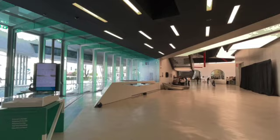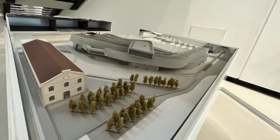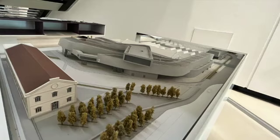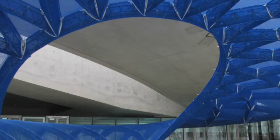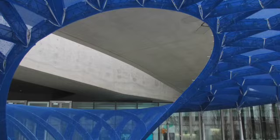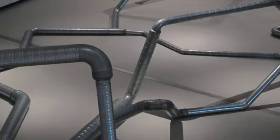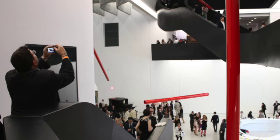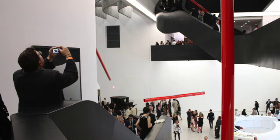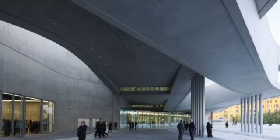While the MAXXI has received widespread acclaim for its innovative design, it has also faced criticism from some quarters. Some have argued that the museum's complex and unconventional layout can be confusing for visitors, while others have criticized the building's high cost and the challenges of maintaining its unique structure. Despite these challenges, however, the MAXXI remains an important and influential example of contemporary architecture. Its fluid lines and sculptural form have inspired a new generation of architects and designers, and its commitment to showcasing the best in contemporary art and design has made it a must-visit destination for visitors in Rome.